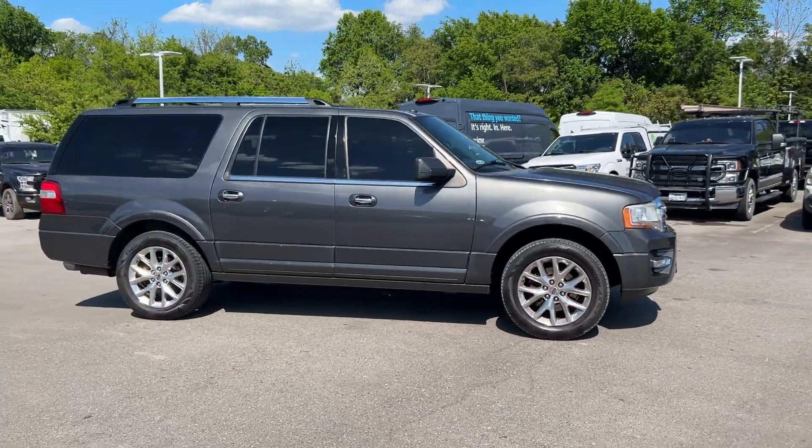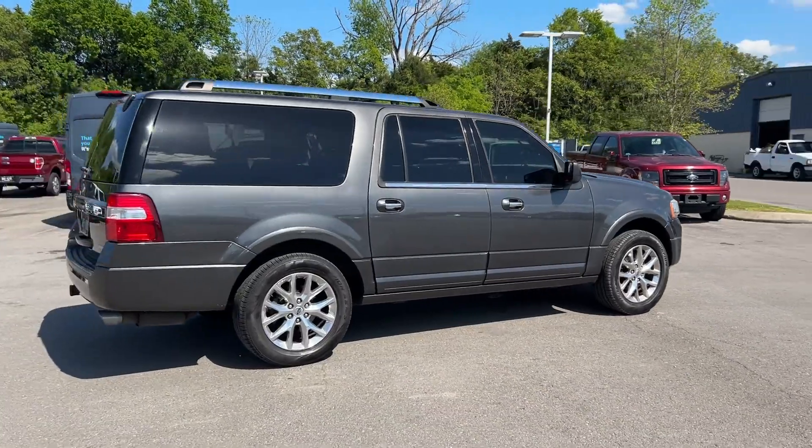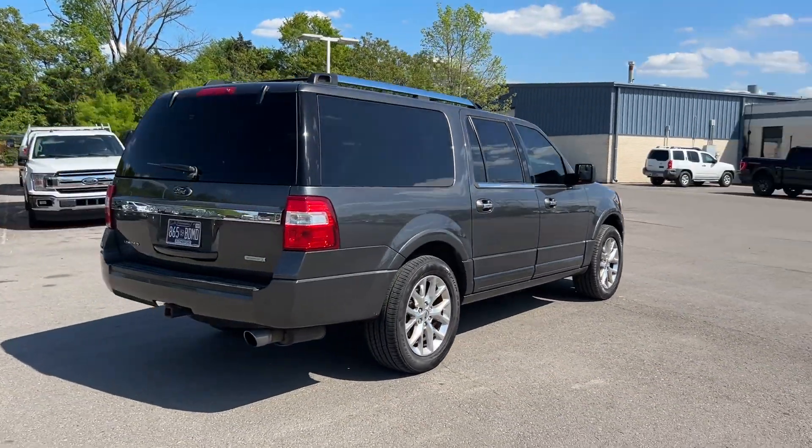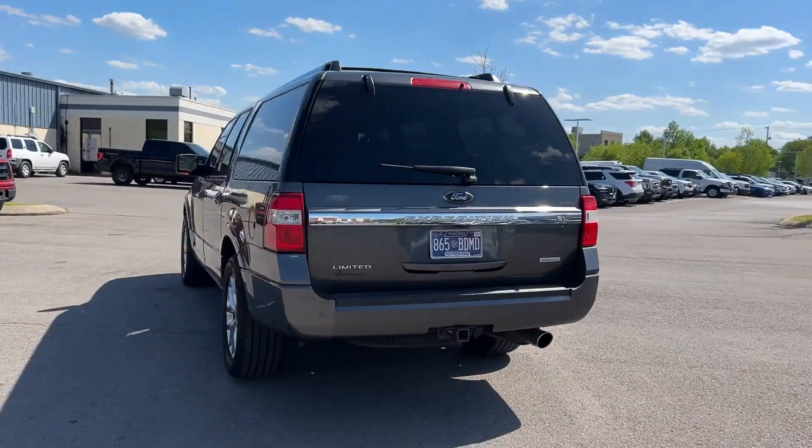2017 Ford Expedition EL. This SUV offers space as well as power and performance. It includes ample space for all passengers and comes with the following.